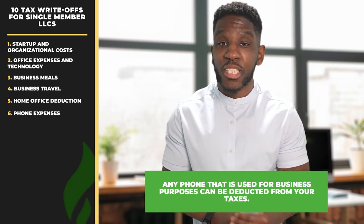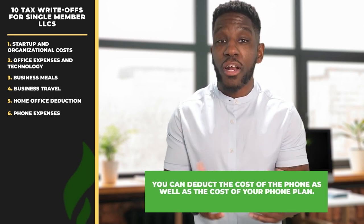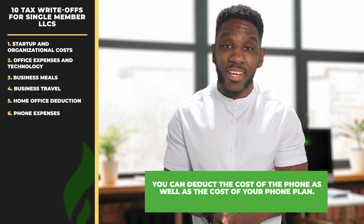Write-off number six, phone expenses. Any phone that is used for business purposes can be deducted from your taxes. Yes, you can write off the cost of the phone as well as the cost of your phone plan. There's no need to be concerned if you use your phone for both personal and professional purposes, because you're going to calculate your allowable write-off by multiplying the percentage of your phone usage dedicated to your business by your overall phone expenses.